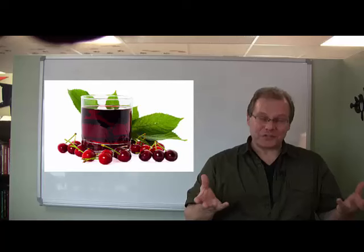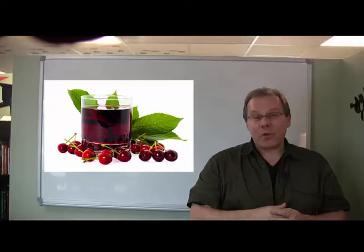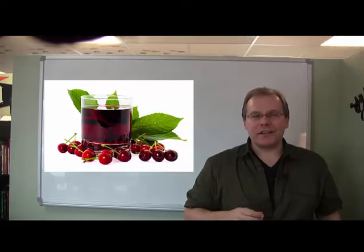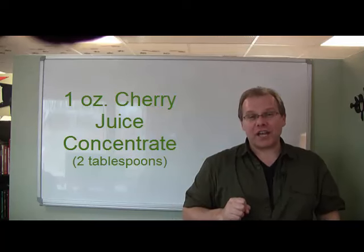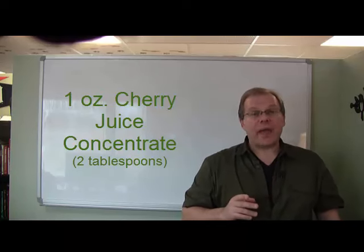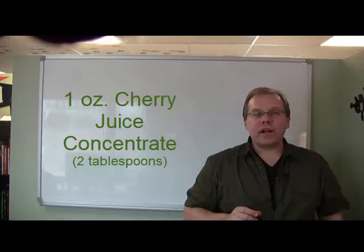Finally, how much cherry juice should you drink? As mentioned, the number one question we get over and over again is exactly that. Based upon the research, the Michigan-grown Montmorency super fruit is enjoyed by mixing one ounce of tart cherry juice concentrate with seven ounces of water to make a full eight-ounce glass. That's what you would want to enjoy on a daily basis.